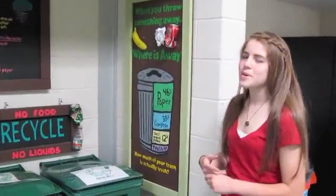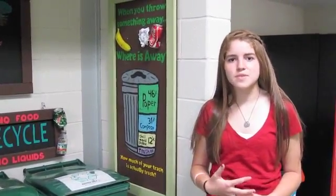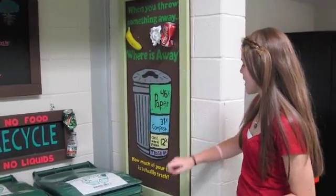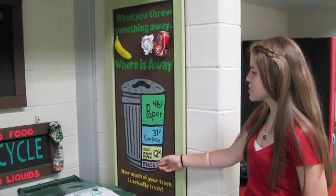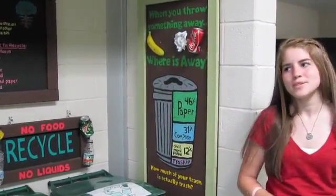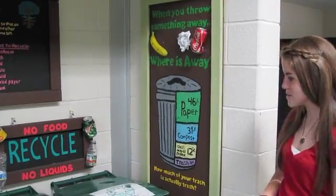Here at Canard we always challenge our students to ask themselves: when you throw something away, where is away? Our goal here is to have the least amount of trash possible, and we have recycling, composting — which is vermicompost and heat compost — and then last we have waste.